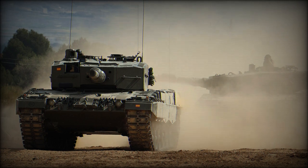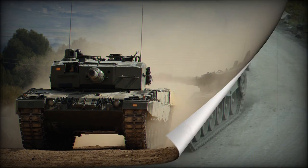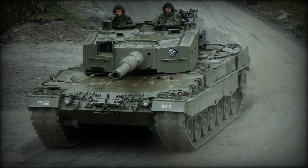The Leopard 2A4 is an iconic battle tank known for its reliability and power. Designed in Germany, it is currently used by several countries, including Austria, Canada, Chile, the Czech Republic, Denmark, Finland, Germany, Greece, and Indonesia.